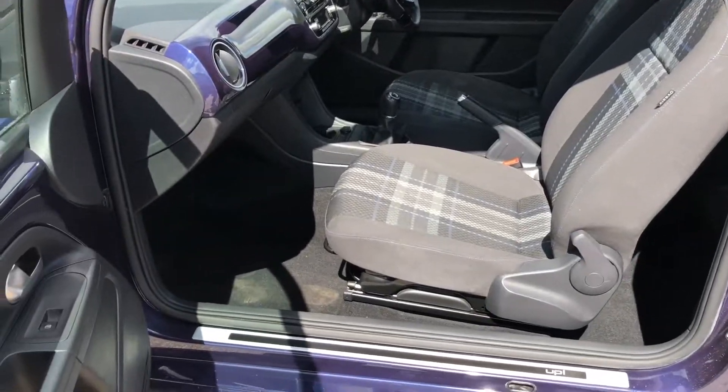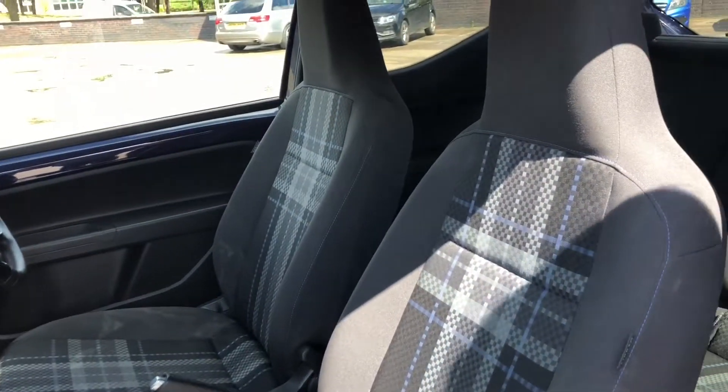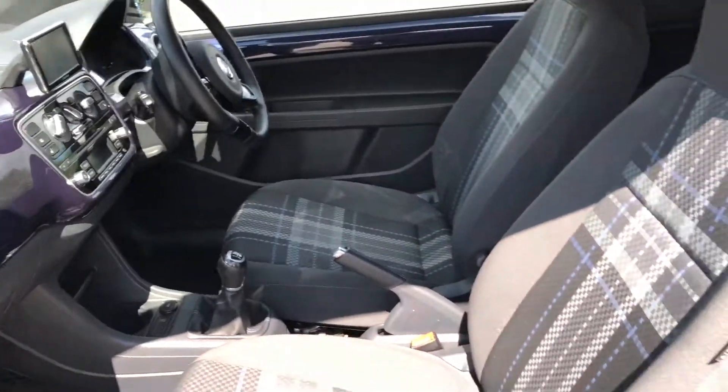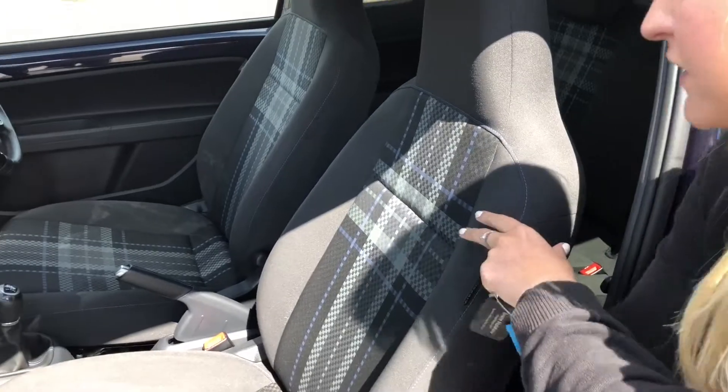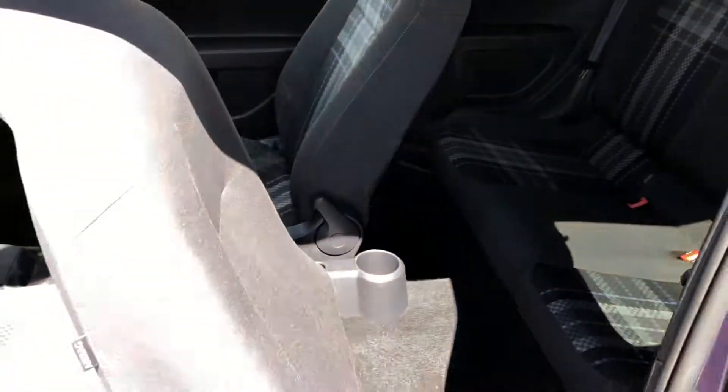So now we have inside our Up. As you can see we've got nice checked seats which look really nice. Inside the back there is quite a bit of room inside our small compact car. It's also got Isofix which is perfect.